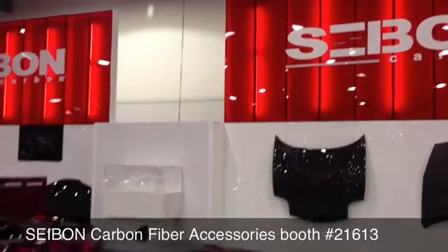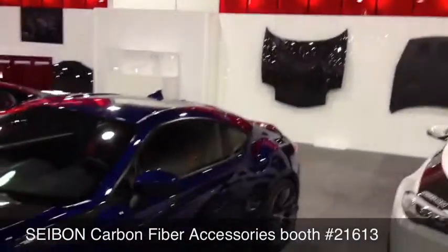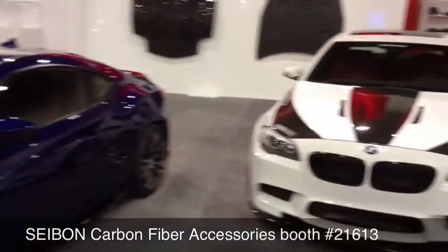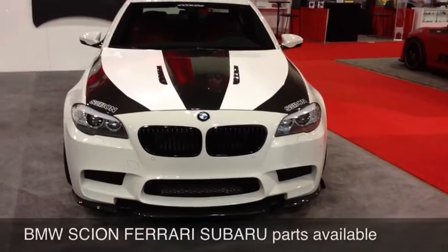We're here at the C-Bond, or the Cybon booth. What they make is a bunch of carbon fiber accessories for all your nice high-end cars. They make BMW 7 Series accessories,